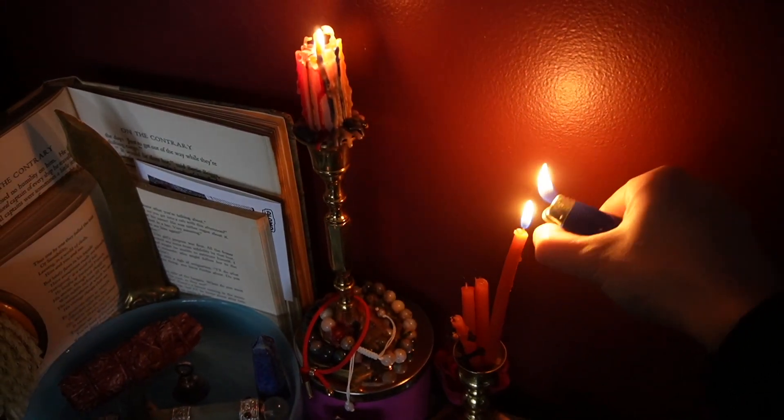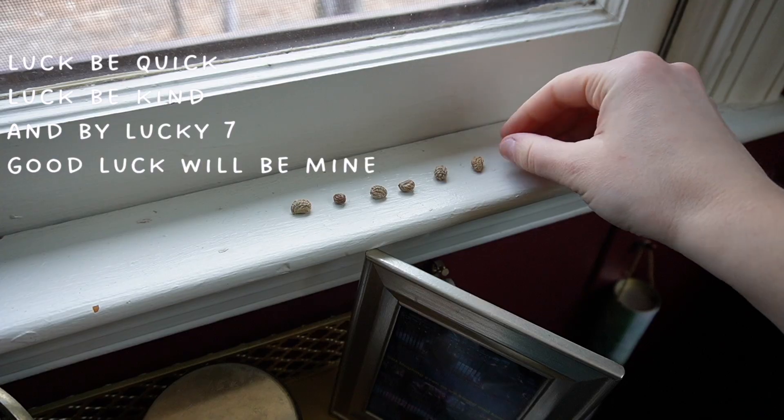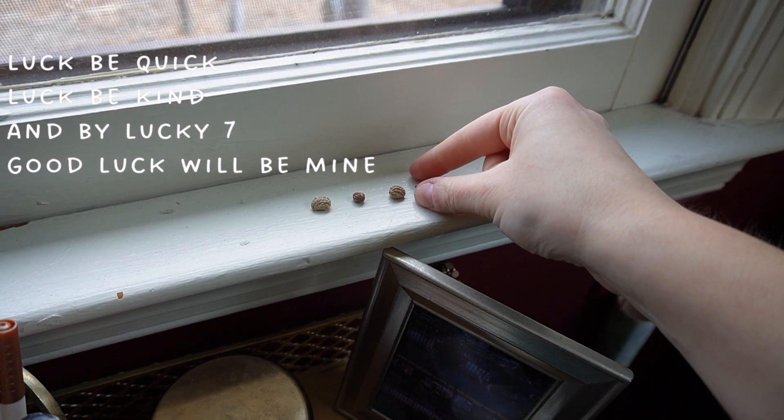Pick up the moon-charged seeds and while holding them in the palm of your hand, speak this wish spell: 'Luck be quick, luck be kind, and by lucky seven, good luck will be mine.' Now they're in my hand and we are going to plant these lucky seeds — and be on the lookout for blessings to shower down upon you.